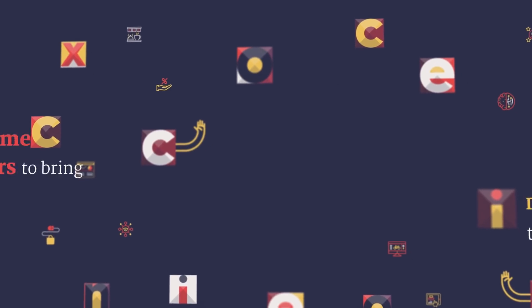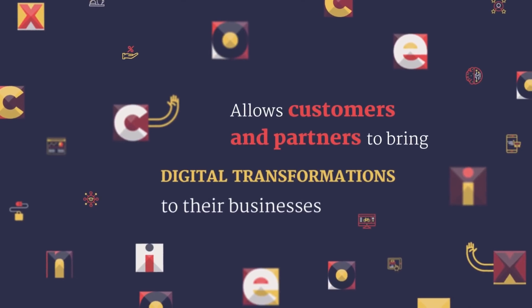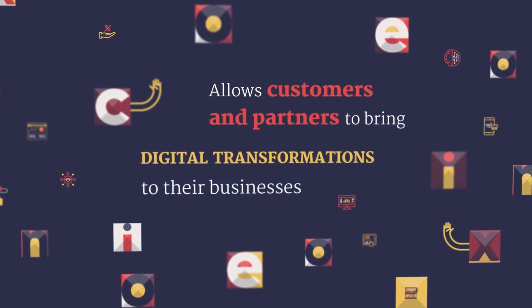Dynamics 365 is a modern business solution from Microsoft for businesses of all sizes and for all roles in the company, which allows customers and partners to bring digital transformation to their businesses and reinvent how they deal with their business and their productivity.